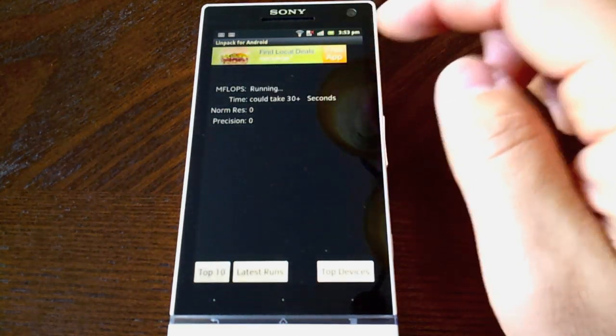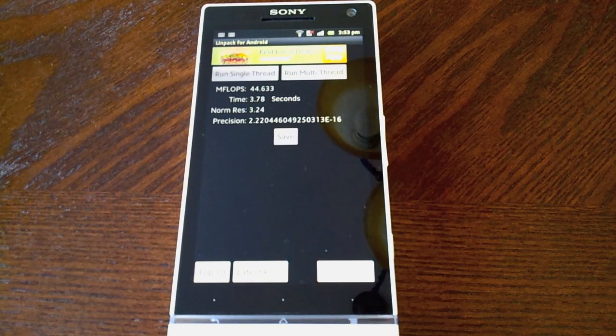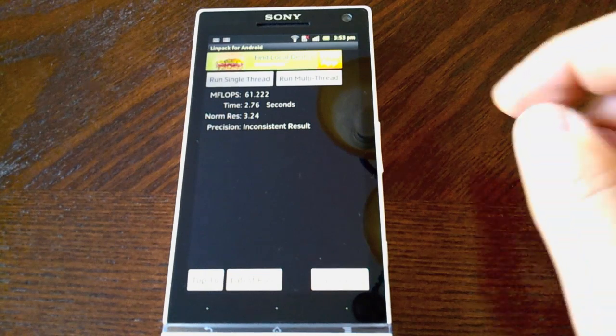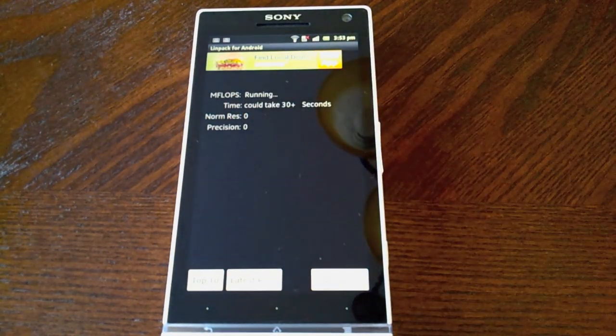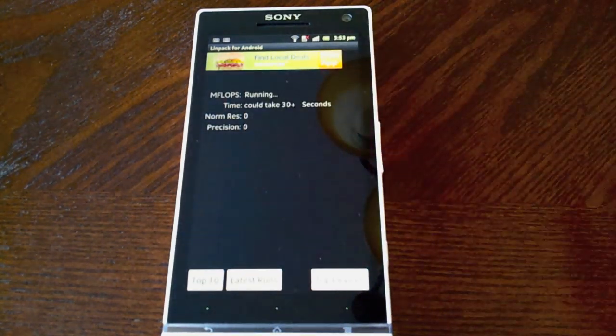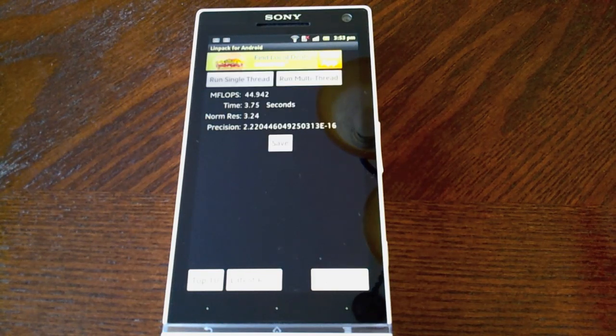Here's LINPACK and we're going to run some multi-threading. From what I saw it's running about 40 to mid 40s. I had a fluke running 61 but every time I ran it after that it gives me something in the mid 40s — so that's not too bad, nothing mind-blowing, but this Xperia S seems like it holds its own.